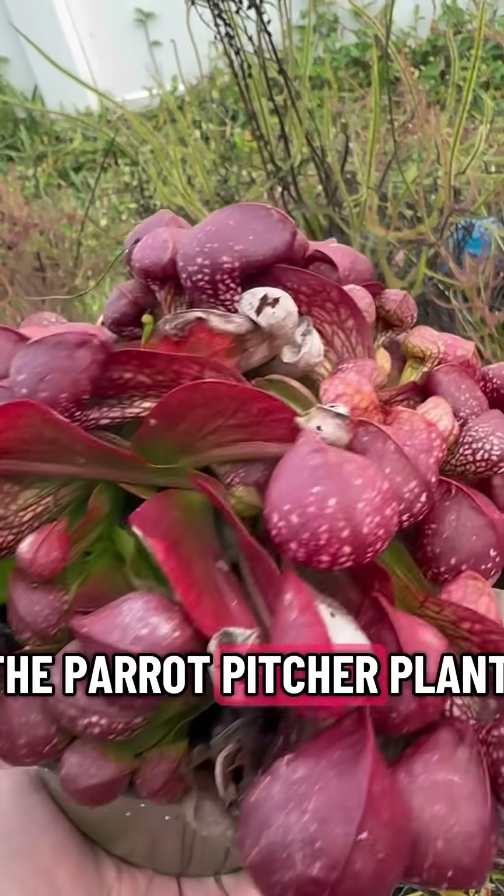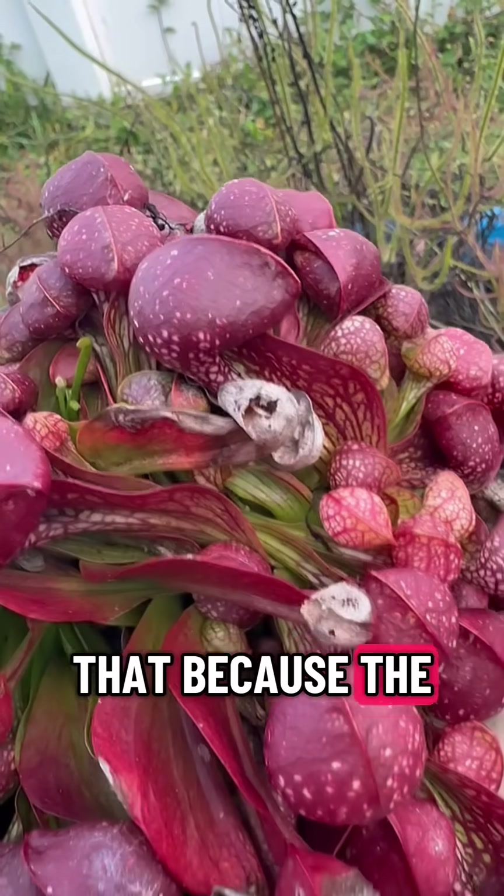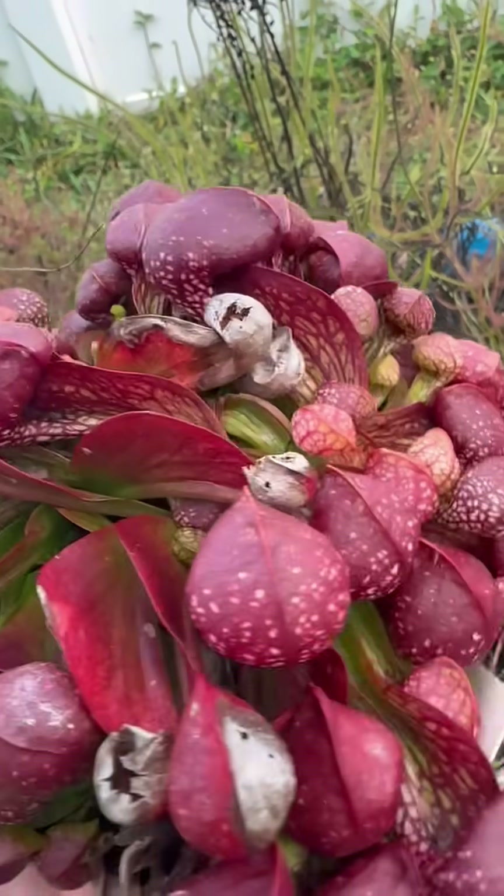Cytocina means the parrot pitcher plant, and it's called that because the little heads on there look like parrots, supposedly.